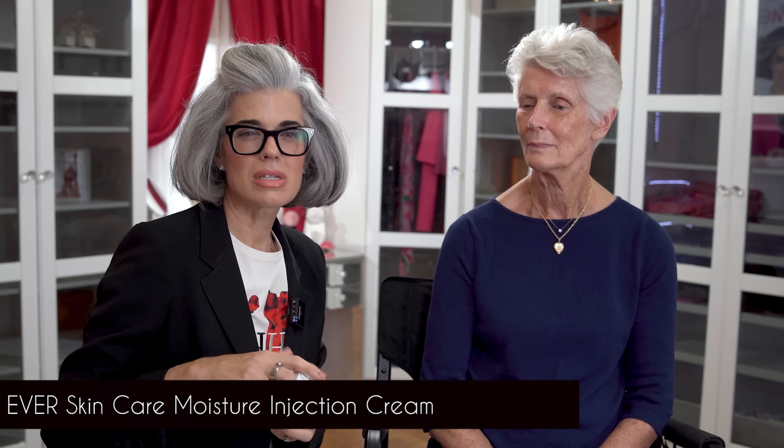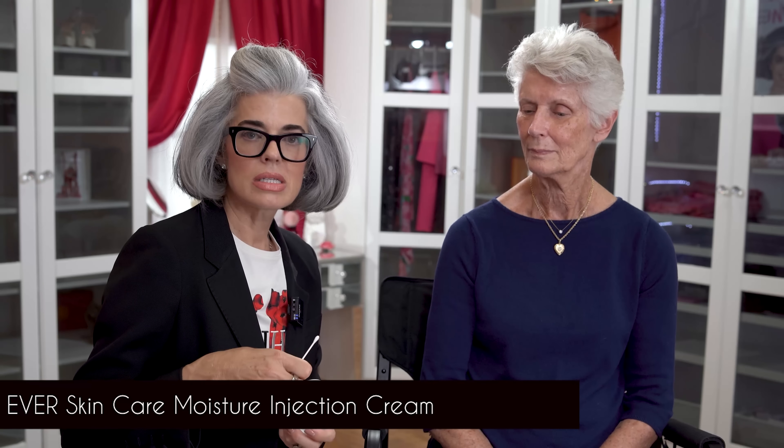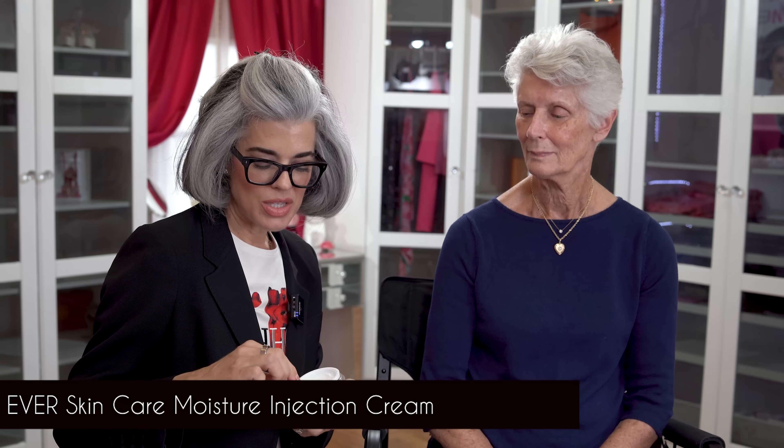This is how we're going to start off with the prepping of the skin. I'm going in with the EVER Moisture Injection Cream — I love this cream, it's nice and rich and gives a really nice base to the skin before the BB cream, so it looks really plump and hydrated. That's what you really want — that glowiness. Prepping the skin is very important so you have the final product looking really nice.